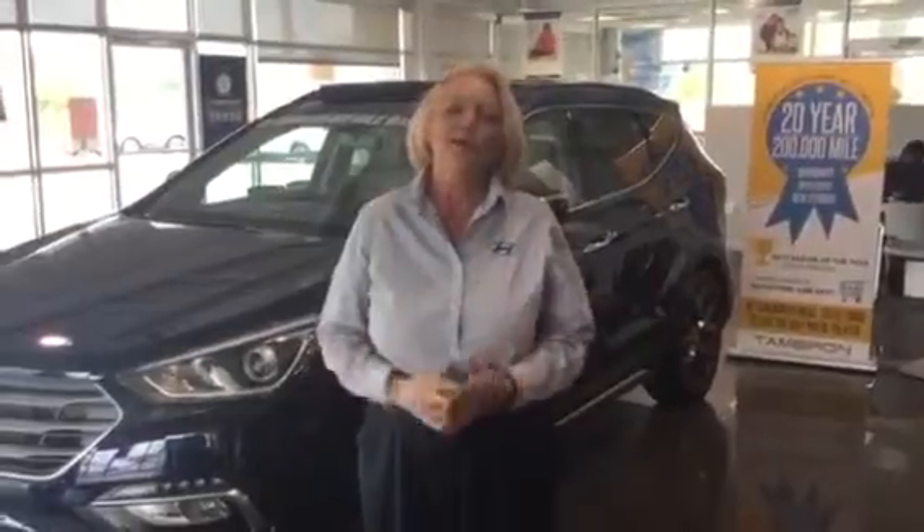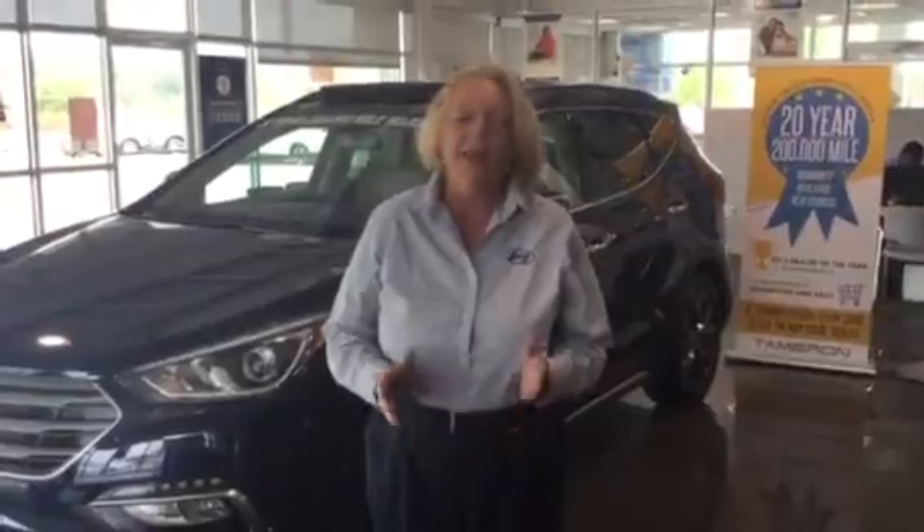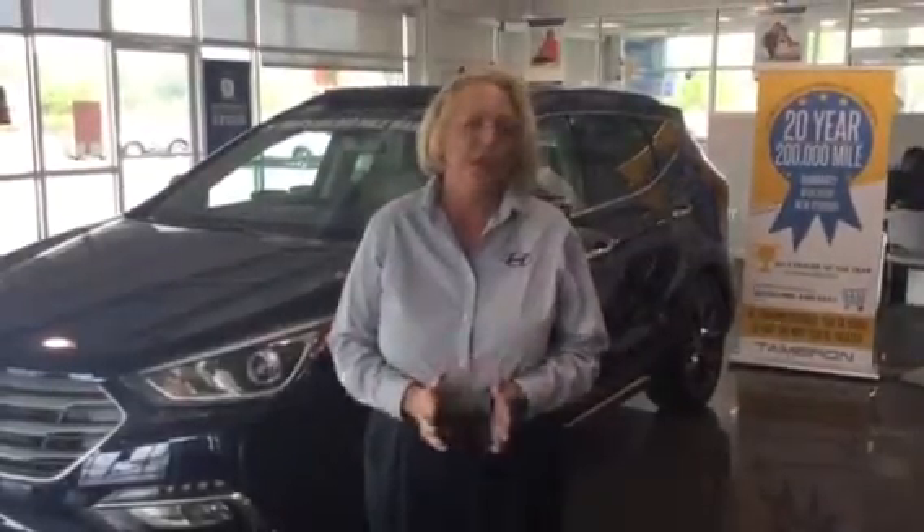Hey, good morning, LaDietra. My name is Lori Muir. I'm here at Tamron Hyundai in Hooper, Alabama. We wanted to thank you so very much for your internet inquiry on the all-new Hyundai Santa Fe. I wanted to show you a few of the highlights for our new 2017 model this year.